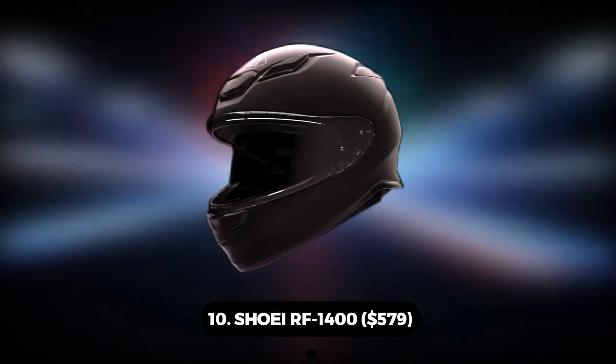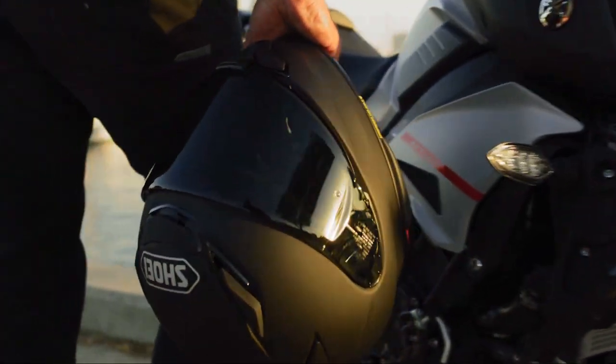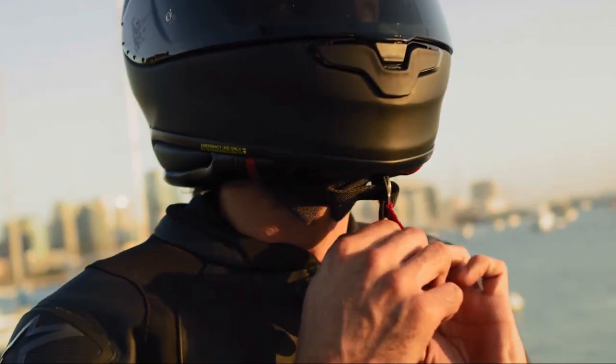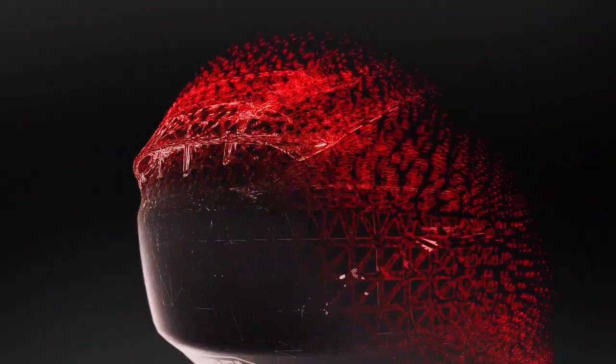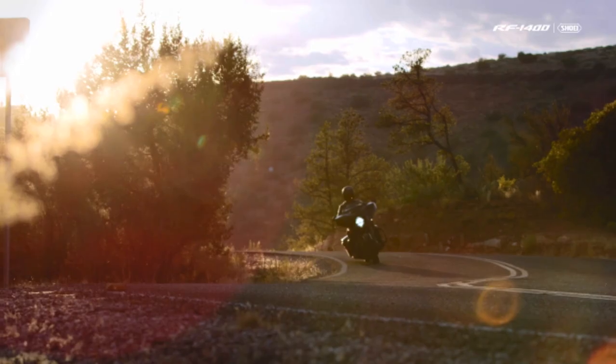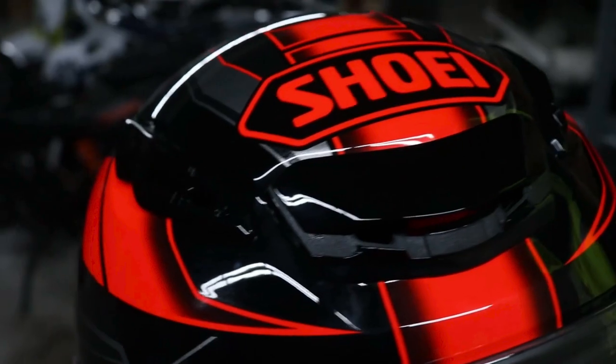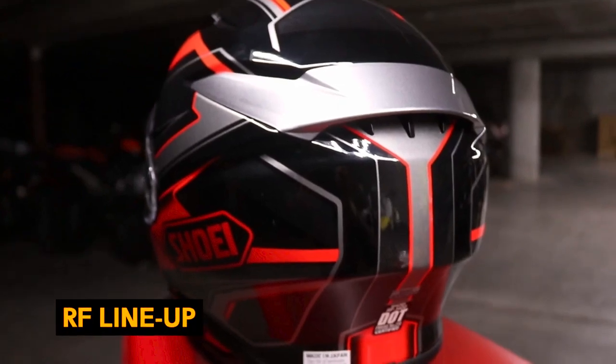Number 10: Shoei RF 1400 – $579. The firm's fourth ride about its reliability is the emblem plastered on its forehead. Combining excellent quality, attractively streamlined design, and the highest comfort and safety, Shoei is pleased to present the RF 1400, the newest model in its renowned flagship RF lineup.